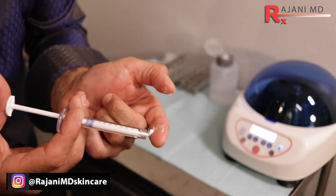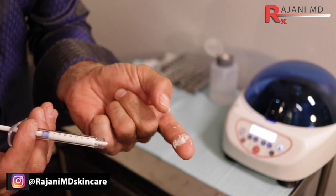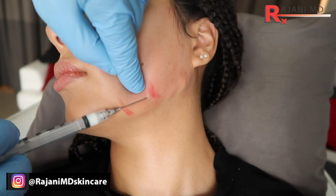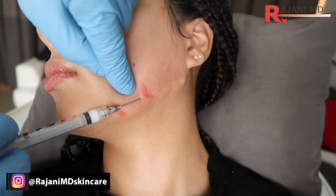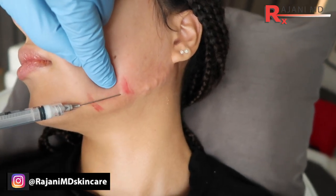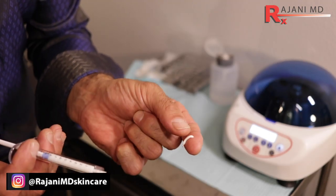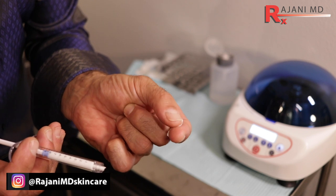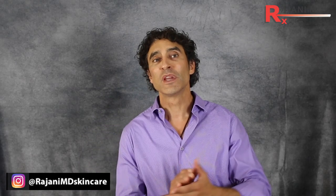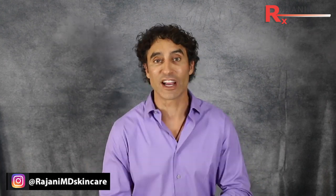The fourth type is Radiesse — Calcium Hydroxylapatite — which has collagen stimulating properties but also initially fills using carboxymethylcellulose as the carrier. About 70% of that syringe is carboxymethylcellulose, which absorbs in about six to eight weeks, maybe three months at most. The calcium then maintains longer. With the collagen stimulating effect, I usually say anywhere from eight to 18 months.